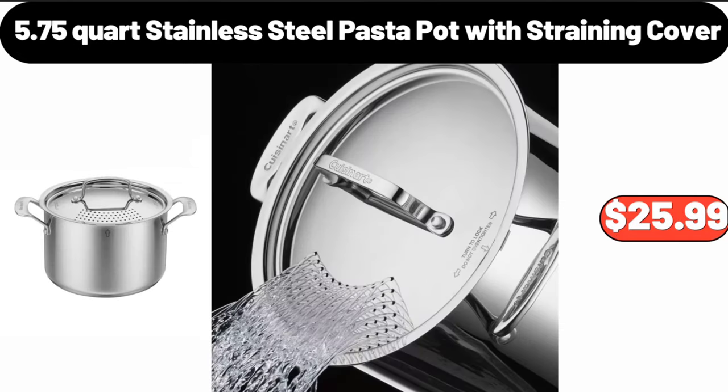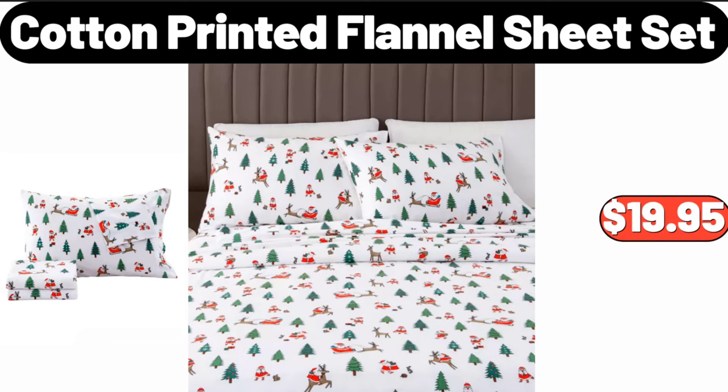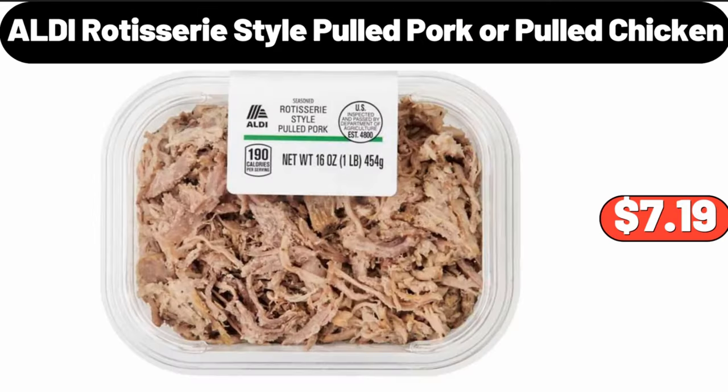5.75 quart stainless steel pasta pot with straining cover, $25.99. Electric salt and pepper grinder set, $24.99. Cotton printed flannel sheet set, $19.95.